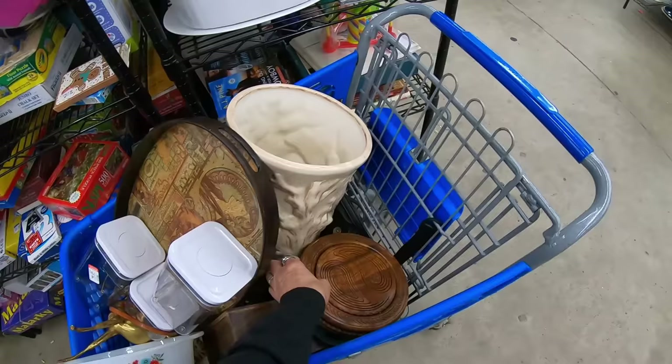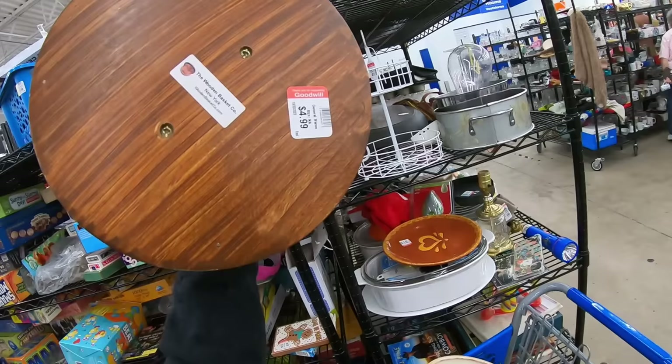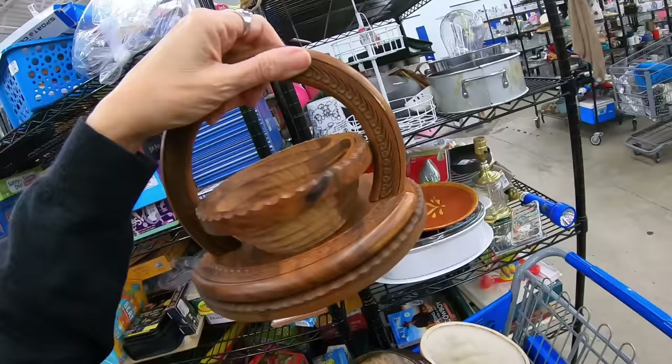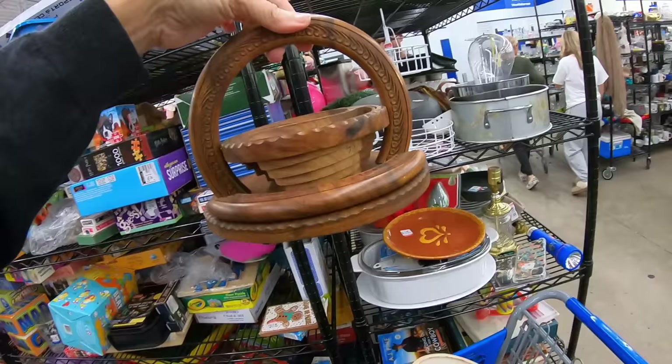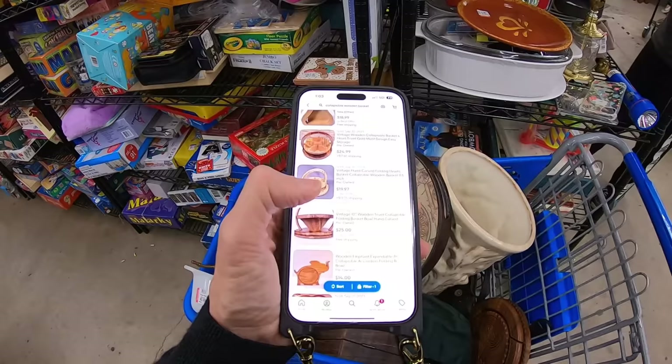And one of these basket-y things. The other day I picked up a heart one — I'm kind of on a kick with these. They must have a name. $4.99 — the Wooden Basket Company, New York. Interesting. Maybe for nuts or at a bar — that would be kind of cool. $5 is a little high, but I'll comp them. The comps for the wooden collapsible basket are anywhere from $20 to $25. So I'm pretty happy with that.